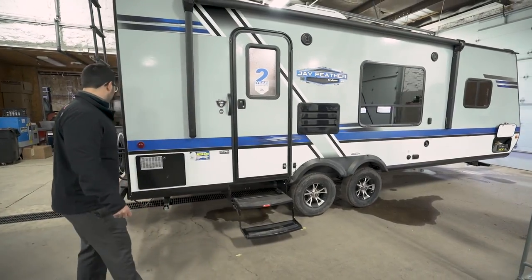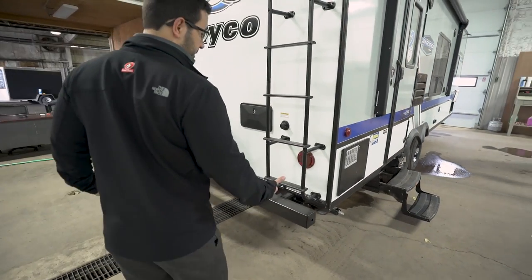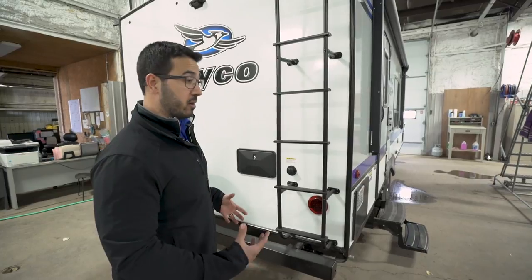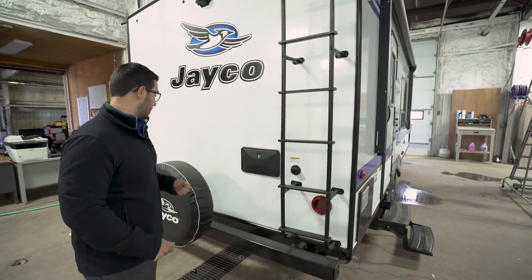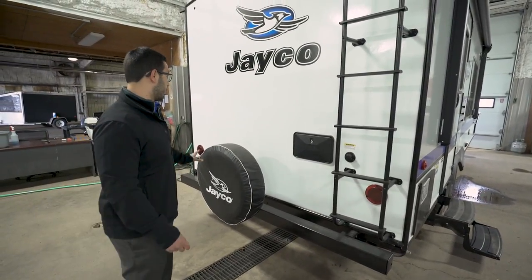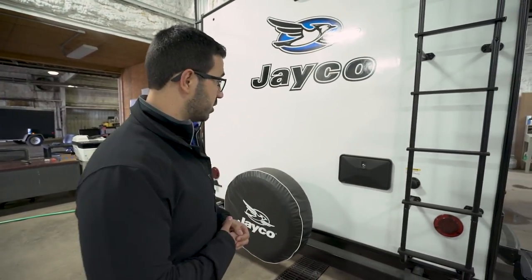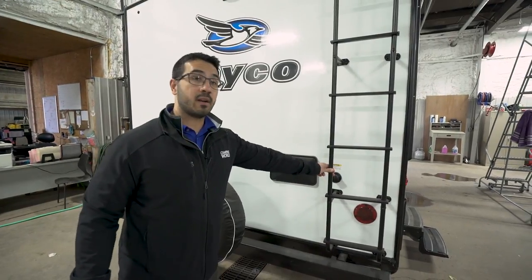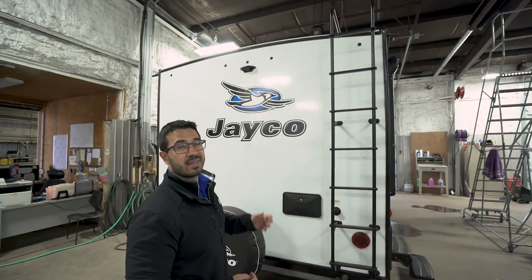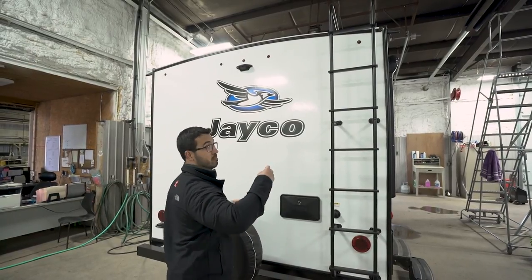To enter the 22RB you have two foldable steps and a grab handle. Coming around to the back, this one has a square tubular bumper — the end caps let you store your sewer hose inside so it's not riding around in your pass-through underneath your bed. Also mounted to the bumper is your spare tire, with a cover to keep it in good shape. There's also a rear-mounted ladder so you can easily get up onto the roof — still a good idea to check it once a year for any cracks or damage from low-hanging branches.